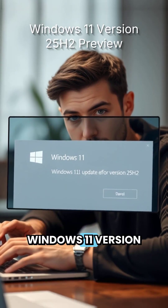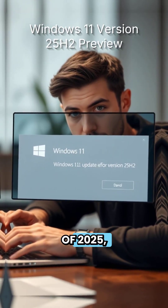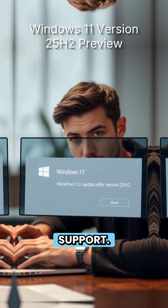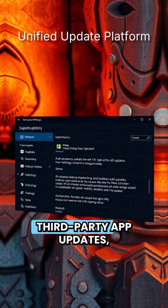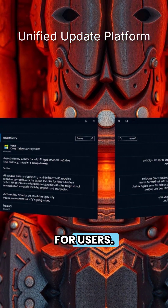Looking ahead, Windows 11 version 25H2 is expected to roll out in the fall of 2025, bringing UI refinements and improved USB-C support. Microsoft also plans to streamline software updates by expanding Windows Update to manage both OS and third-party app updates, simplifying the process for users.